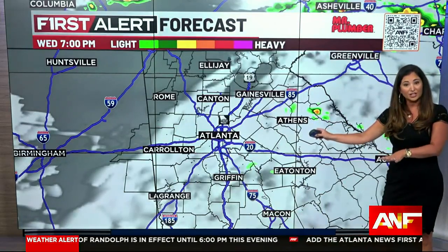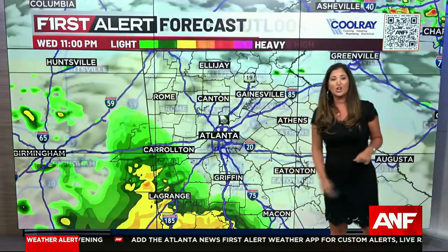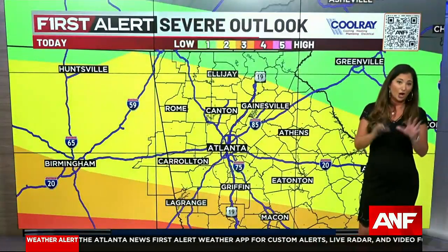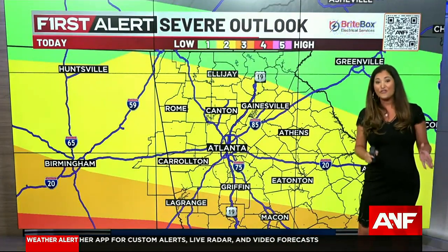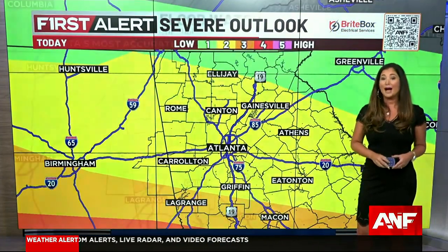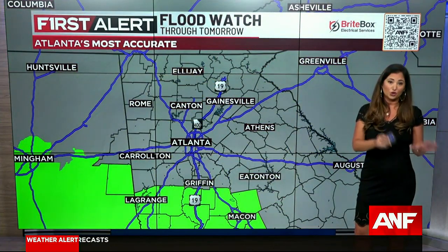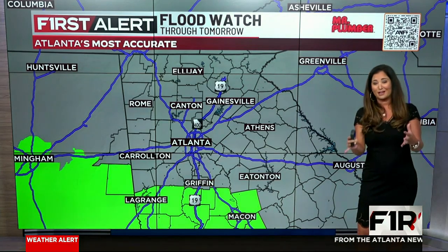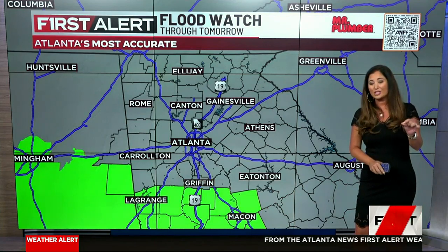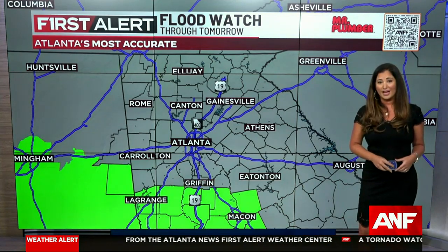We'll get a break around seven o'clock, but then watch for more storms this evening. The strongest storms should stay mainly south of our area. Almost all of north Georgia is under a level two threat of severe weather, meaning a few severe storms will be possible. Could see some heavy rain because of that. A flood watch is in effect for Troop, Meriwether, Pike, Lamar, and Upson County through tomorrow at eight o'clock. We're going to talk much more about the timing, how much rain we're expecting in your neighborhood, and when this threat of severe weather will come to an end — coming up.